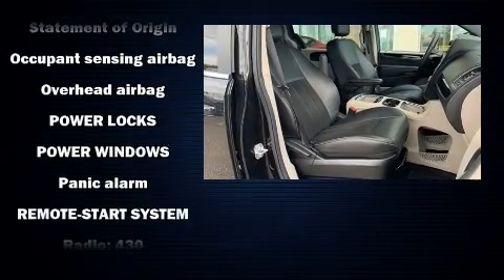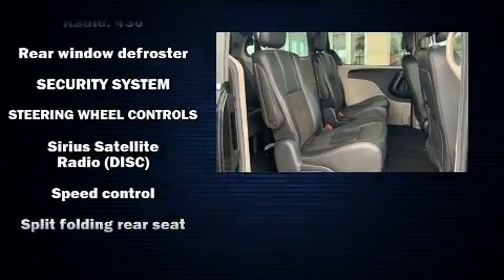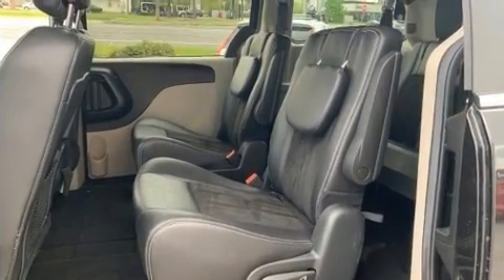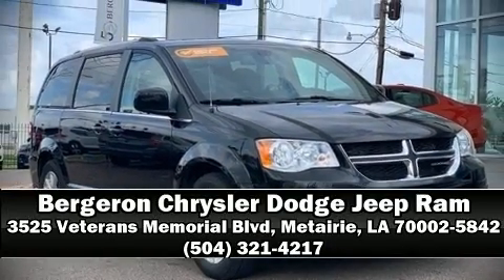Electronic stability control ensures solid grip on the road surface no matter how challenging the driving conditions. Our knowledgeable sales staff is available to answer any questions that you might have — please don't hesitate to give us a call.